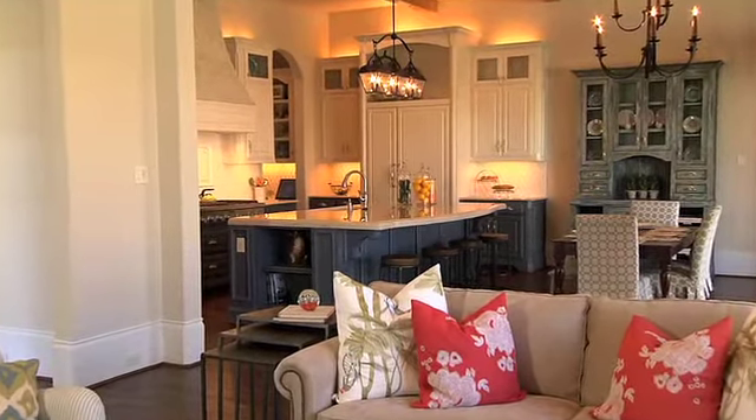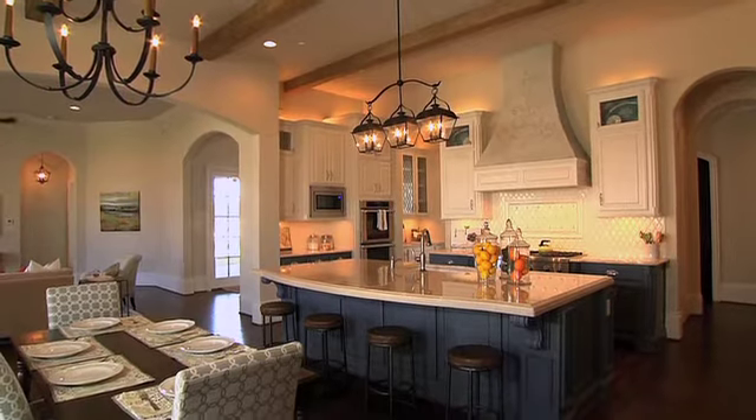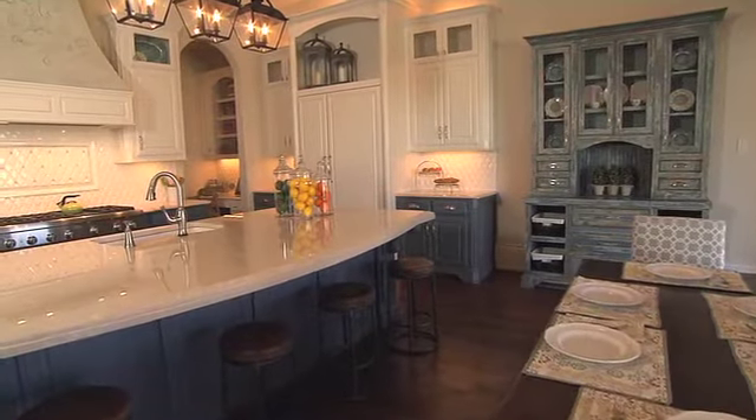The kitchen has Thermador Professional Series appliances, marble island and countertops, beveled harlequin crackled tile backsplash, country French lantern, over-island chandelier, and an antique built-in breakfast hutch with wire insets.